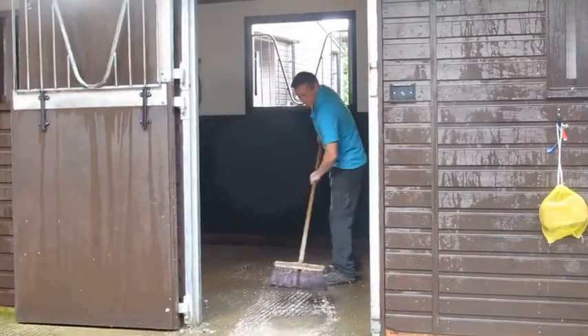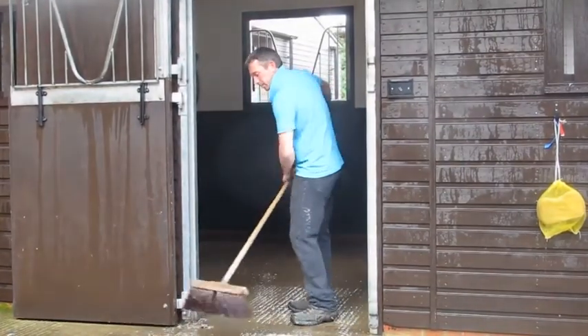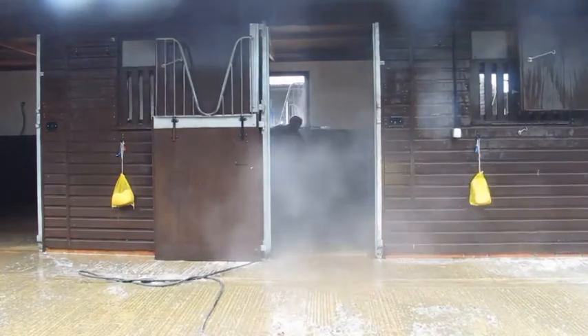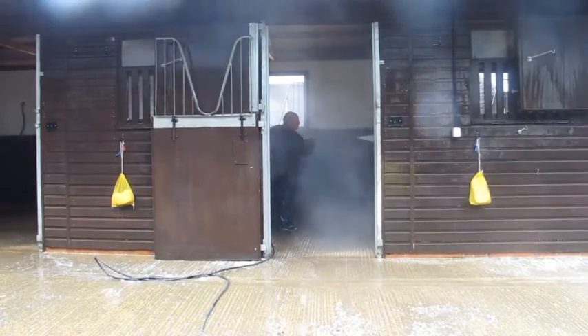This is Wayne Tapp, part of the steam cleaning team, sweeping the box out after it's been steamed clean. After washing the box and sweeping any water out, they now disinfect it to kill any bacteria inside the box and outside.